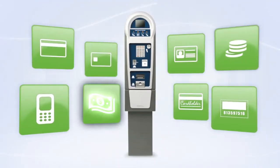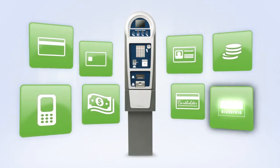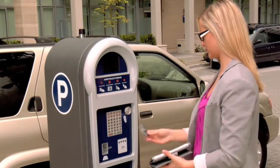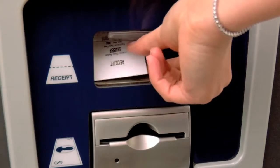Consumers can pay with coins, bills, credit cards, smart cards, value cards, campus cards, coupons, or even pay by phone. In addition, Luke 2 takes advantage of the latest technology with contactless payments, so consumers can park, pay, and go.